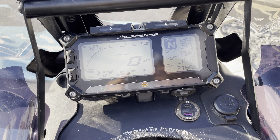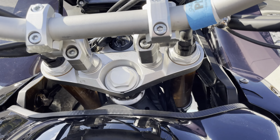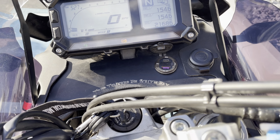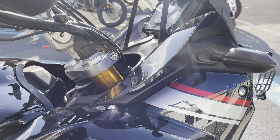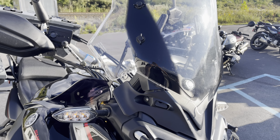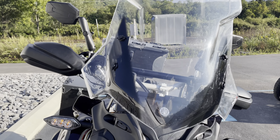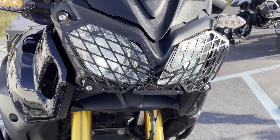As you can see there, 21,686 miles on the odometer. It does have USB ports, wind deflectors, as well as an extra tall windscreen. LED turn signals as well as a headlight guard.